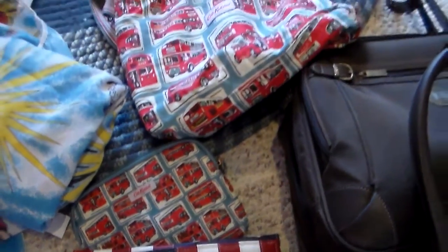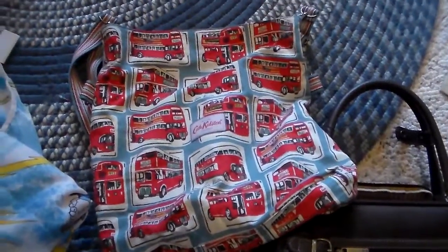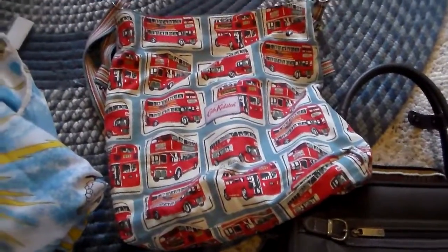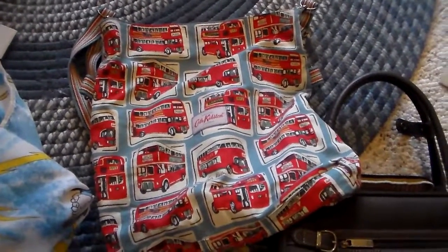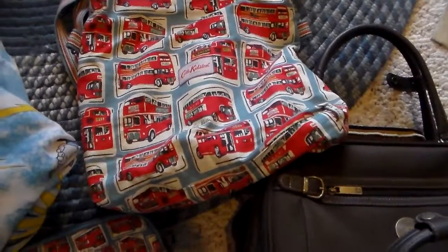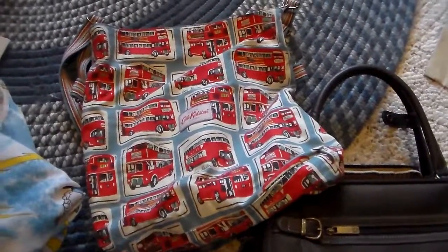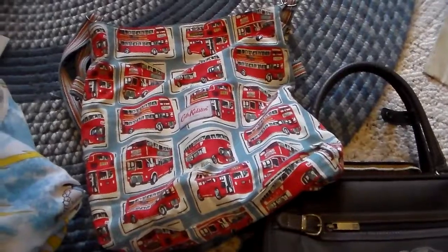I happened across this big handbag. It has three different sets of D-rings that you can adjust the strap. It folds down and it's reversible, so lots of different options with that purse. They are going for $50 to $100, and I was very excited about that.